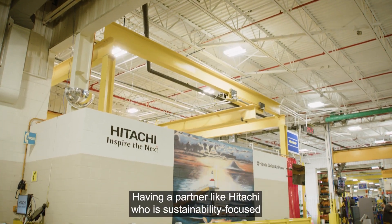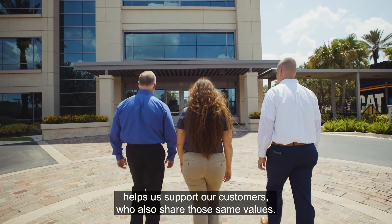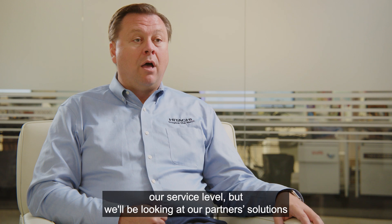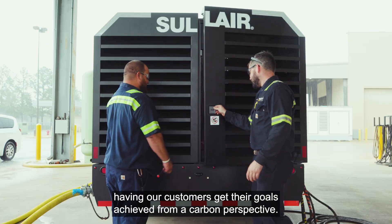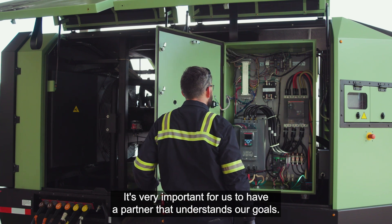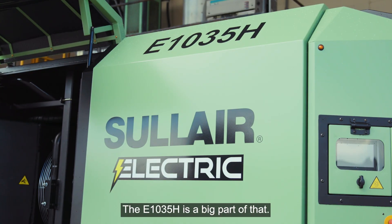Having a partner like Hitachi who is sustainability-focused helps us support our customers who also share those same values. The Hitachi 2050 environmental strategy is really focused not only at our base product level and service level, but we'll be looking at our partners' solutions and what they're doing to get carbon out, and ultimately having our customers achieve their goals from a carbon perspective. It's very important for us to have a partner that understands our goals — taking care of our customers and the sustainability of the world that we live in. The E1035H is a big part of that.